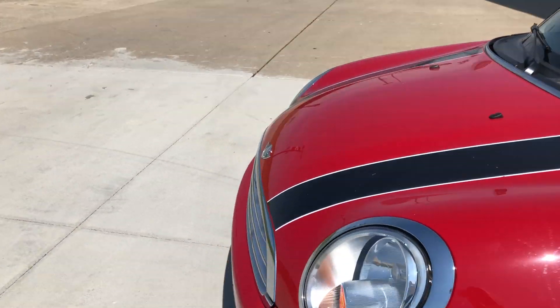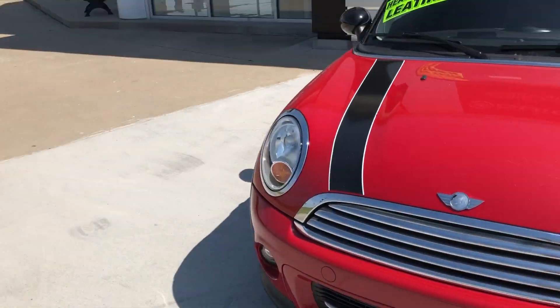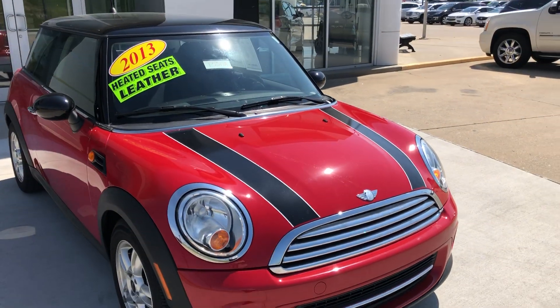This sporty red Mini Cooper also features a foam Mini grille and gorgeous stripes.